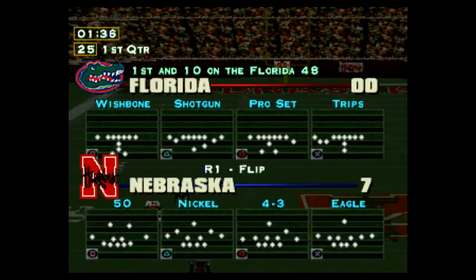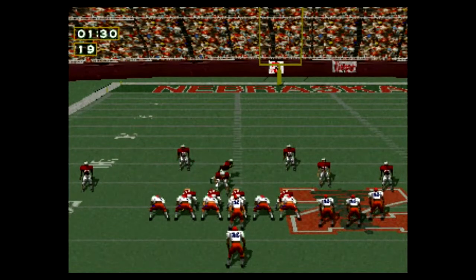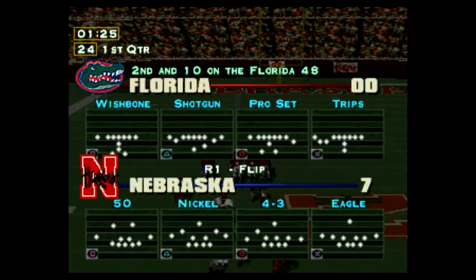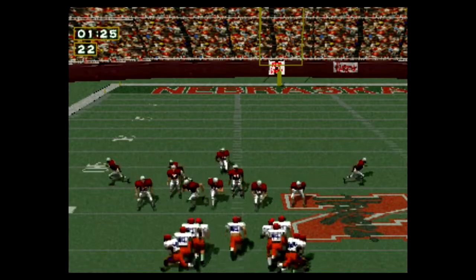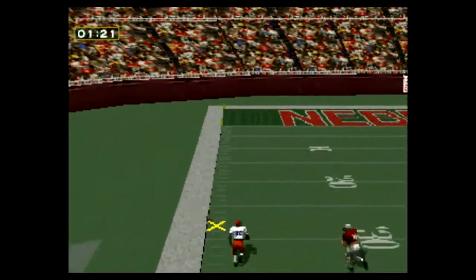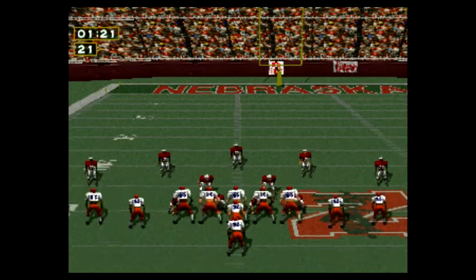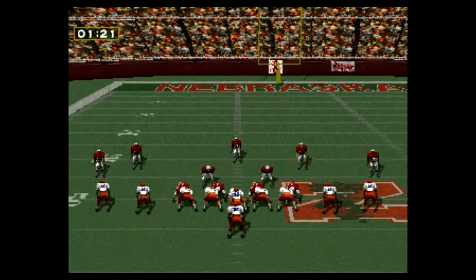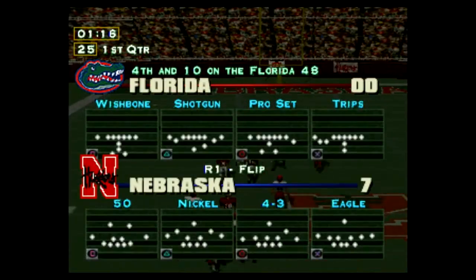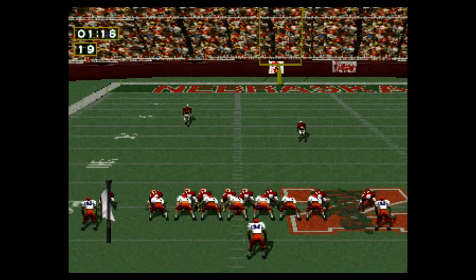First down, 28-yard gain on the pass. First and ten on the 48-yard line. Incomplete pass. Second and ten. Incomplete pass. Third and ten. Incomplete pass. Fourth and ten on the 48-yard line.